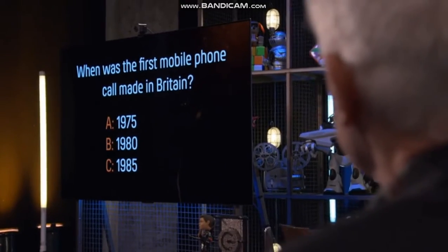Guys, what do you reckon? Well, I can remember they had to switch off the 405-line television network in order to free up the frequency. So it's going to be either 1980 or 1985. I'm going to go with C, 1985. Okay, I think I'm going to go with B, 1980.